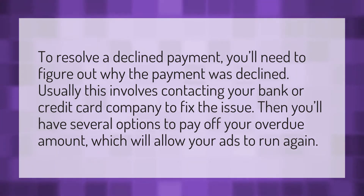To resolve a declined payment, you'll need to figure out why the payment was declined. Usually this involves contacting your bank or credit card company to fix the issue. Then you'll have several options to pay off your overdue amount, which will allow your ads to run again.